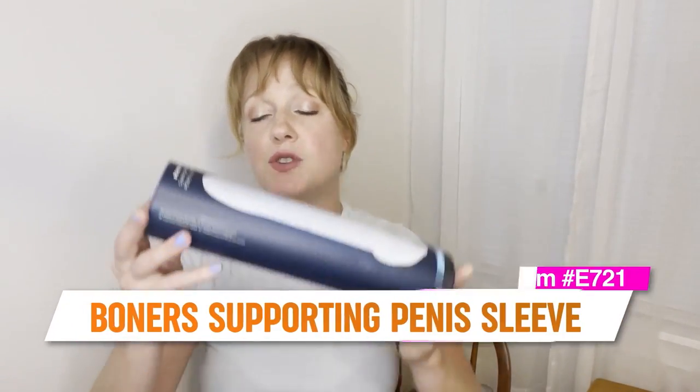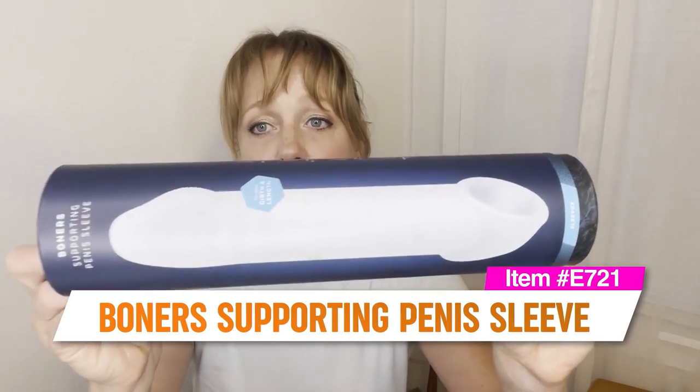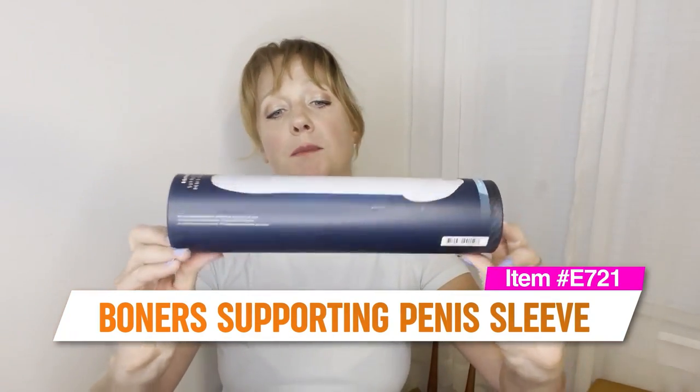Penis sleeves, penis extenders — if you're looking for something to give you a little bit more girth, a little bit more length, a little more or less stimulation, then you want to find a sleeve or penis extender that is going to check off all your bells and whistles. So the first one I want to take a look at is the Boners Supporting Sleeve.